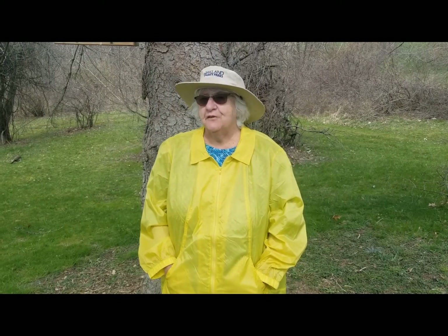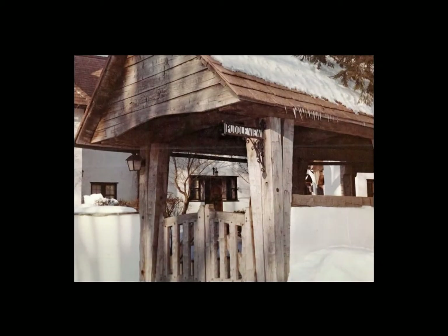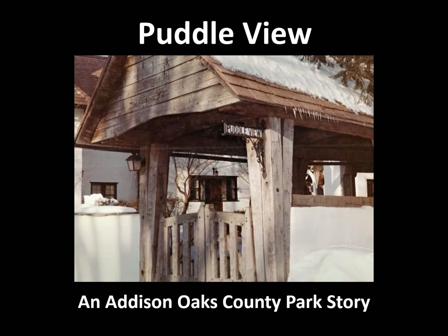I'm Kira Legbo, historian for Oakland County Parks. Join me now for an episode of History in Our Parks. Puddle View: an Addison Oaks County Parks story.